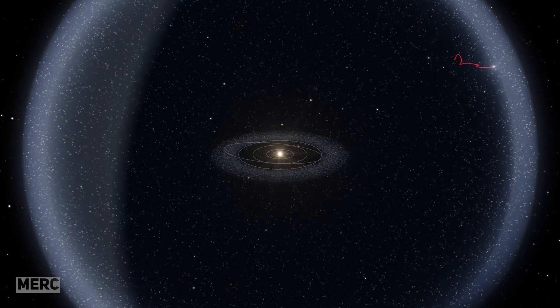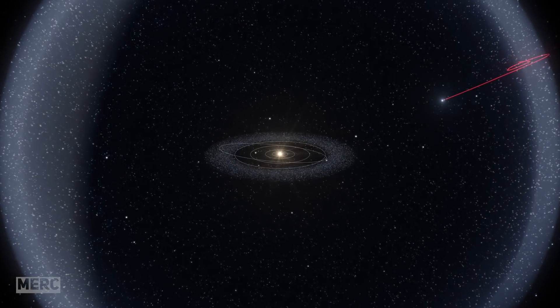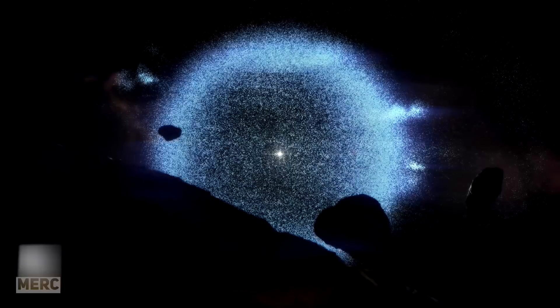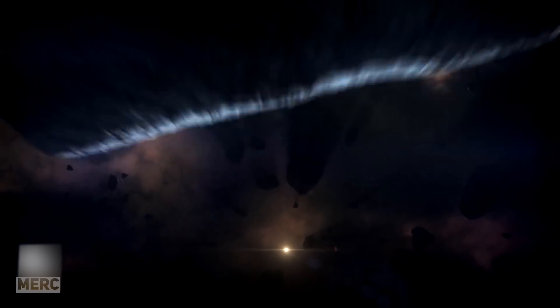The Oort Cloud theoretically lies up to 100,000 astronomical units from the Sun, an astronomical unit being about 93 million miles. This means that the Oort Cloud is a fifth of the way to the nearest star — so far away that the objects within it have never been seen and still remain a mystery to this day.